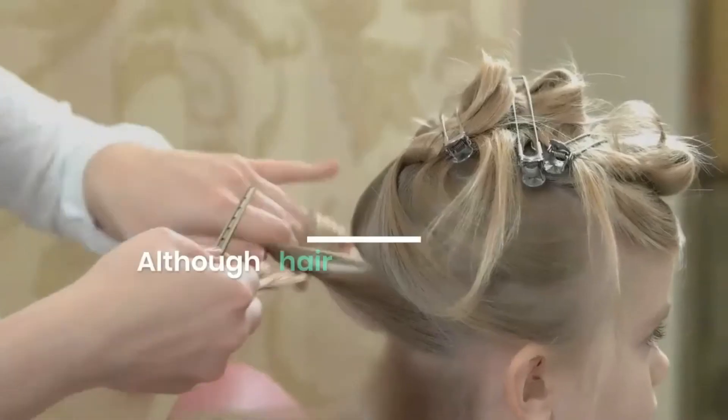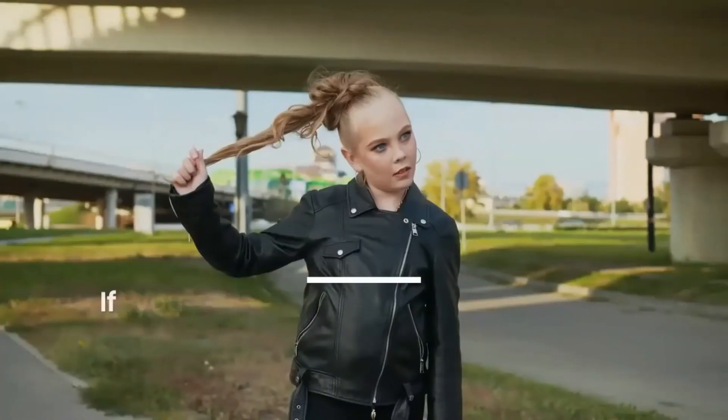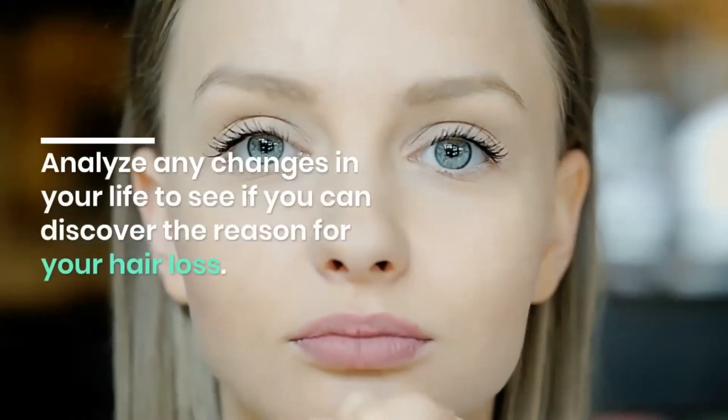Although hair barrettes and other products have gotten better over time, many still damage your hair. If you wear your hair in a tight ponytail, it can damage both the hair shaft and the hair follicles.